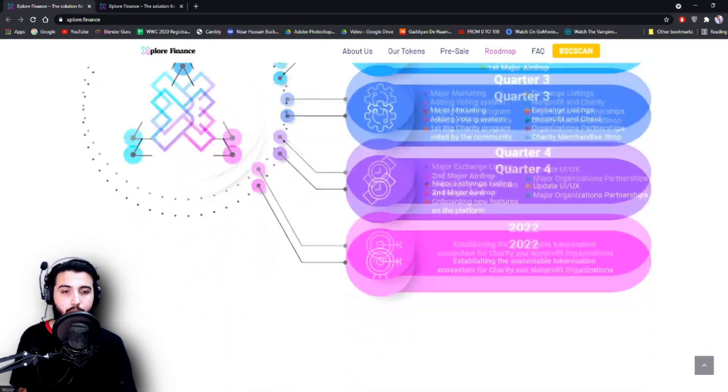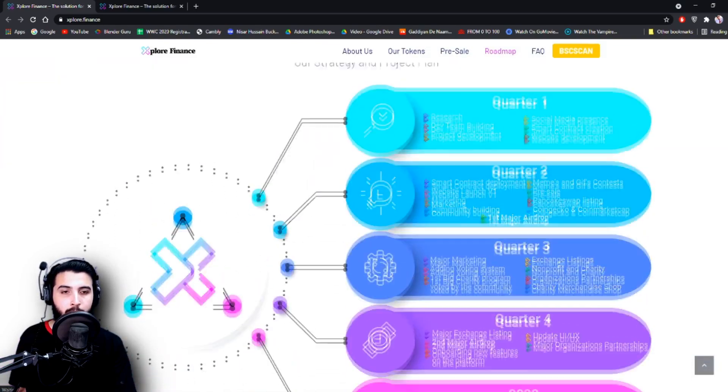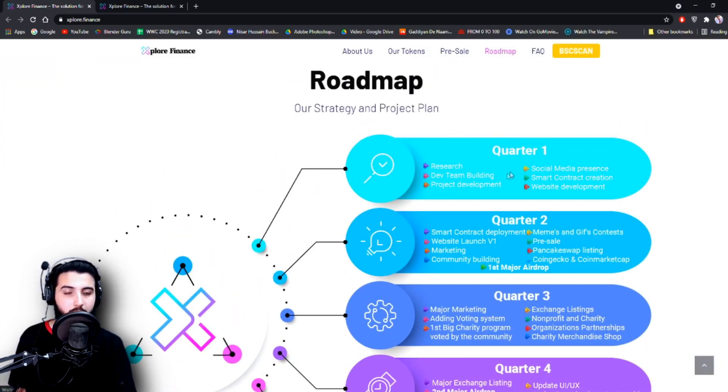Here is their roadmap — it's actually filled with a lot of information. Quarter 1: Research, developer team building, project development, social media presence, smart contract creation, and website development.